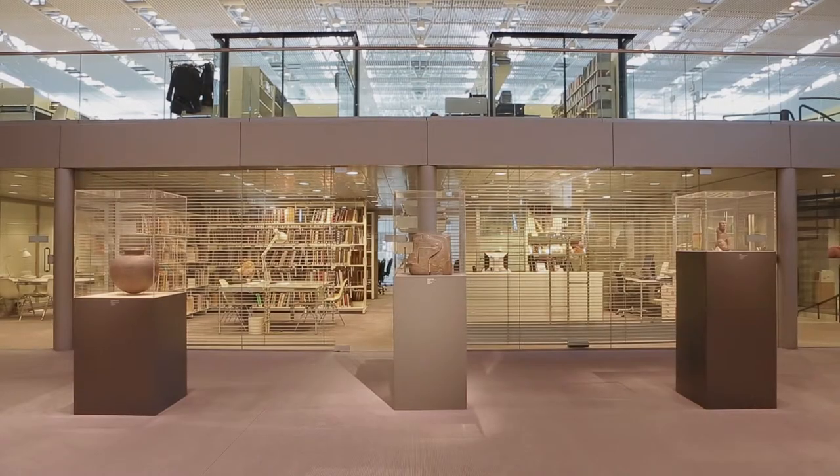When I teach introduction to Japanese art and archaeology, I always bring students here into this gallery so that they can have direct, first-hand experience of these collections.